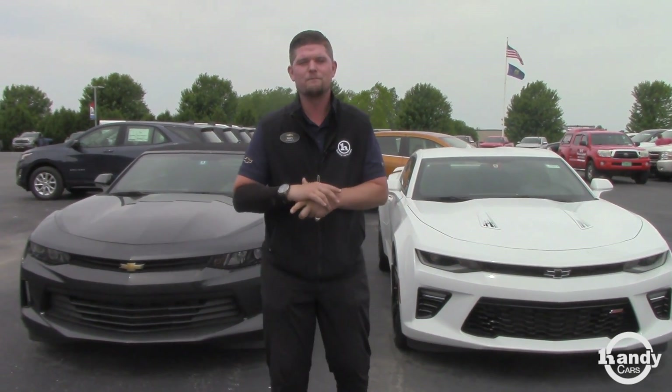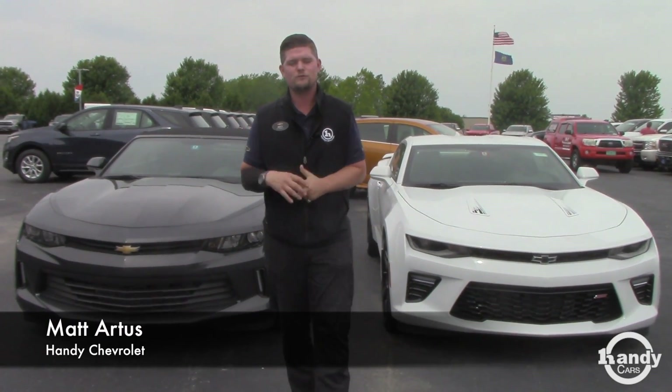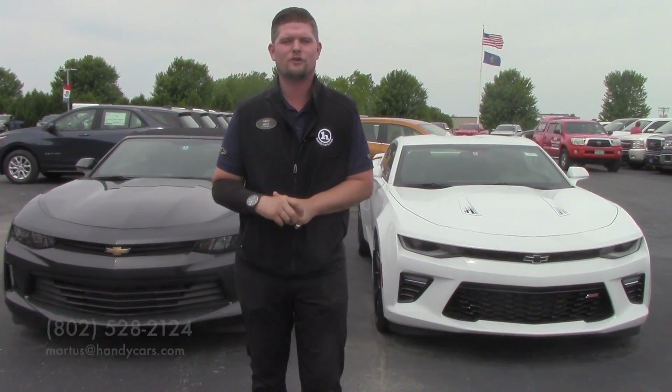So give me a shout. My name once again is Matt Artis from Handy Chevrolet and it's 802-528-2124, or you can email me at martis@handycars.com. Thank you so much guys, I look forward to hearing from you. Have a great day.